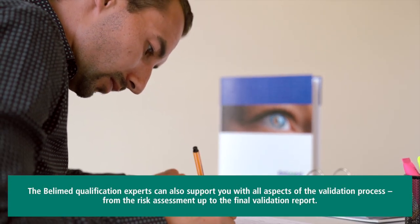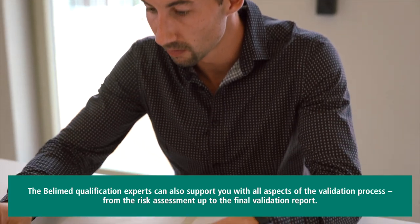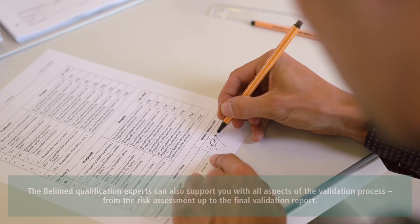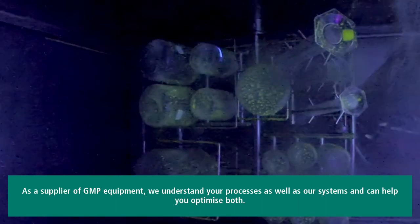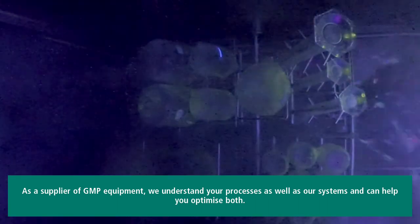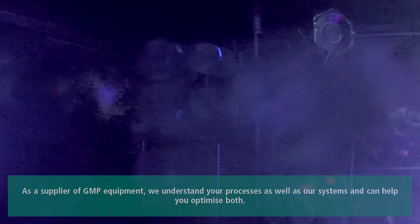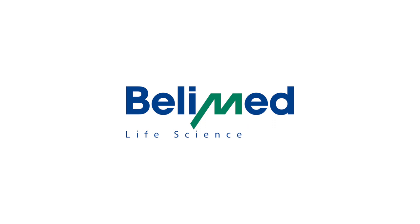The Bellymed qualification experts can also support you with all aspects of the validation process, from the risk assessment up to the final validation report. As a supplier of GMP equipment, we understand your processes as well as our systems and can help you optimize both. This makes Bellymed Life Science a trustworthy partner for cleaning and sterilization for all GMP processes.